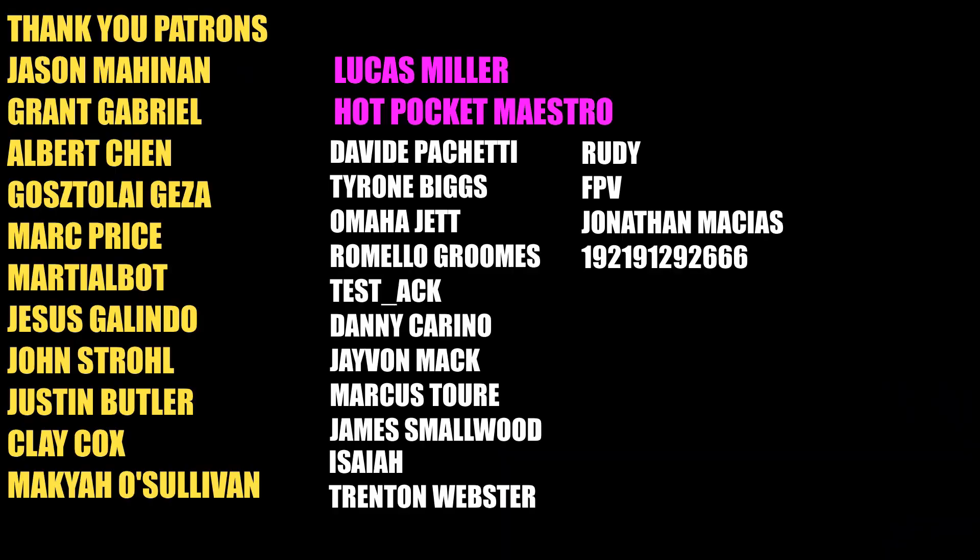Thank you to all my GOAT tier patrons and channel members. You guys keep the channel going, as well as the rest of my patrons and everybody watching today. I'll see you all in the next one. Thank you all for watching.